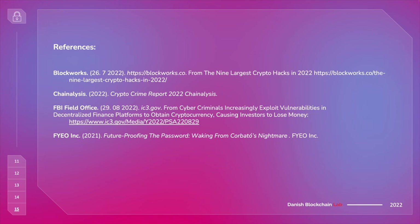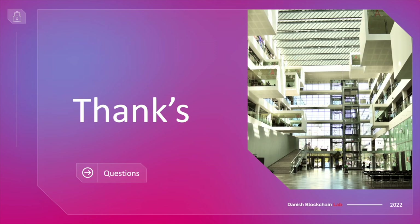Thanks a lot. Thanks for having me. It was a great pleasure to do a speech here at HyperLedger. Take care.